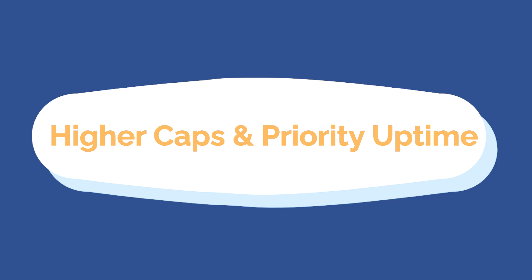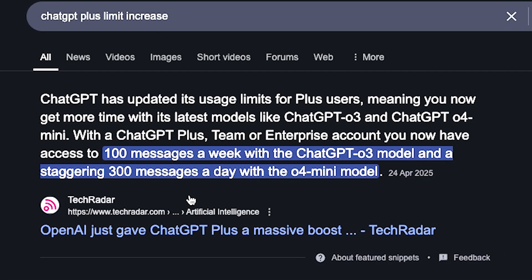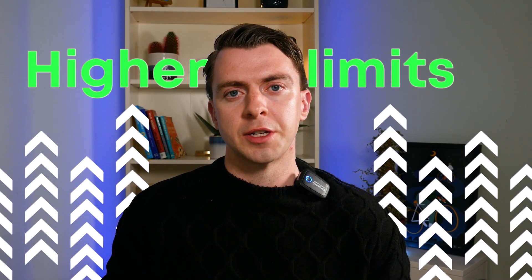The third benefit is higher caps and priority uptime. On the free version, you get access to a lot of these tools, but it's quite limited. If you use these functions more often, these higher limits are really important and helpful for you to have.